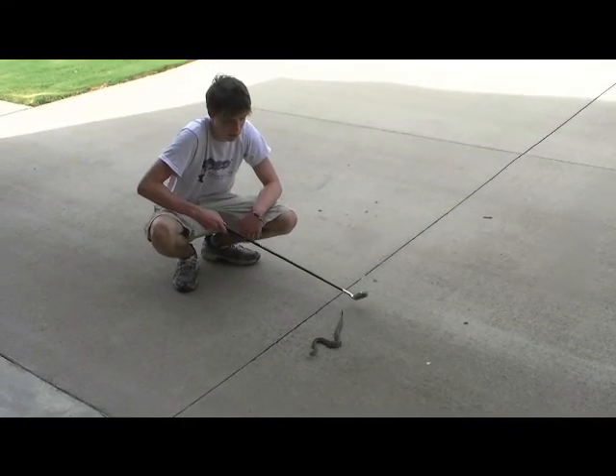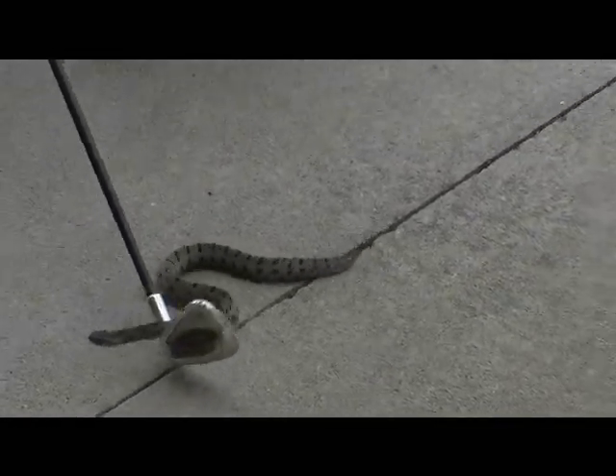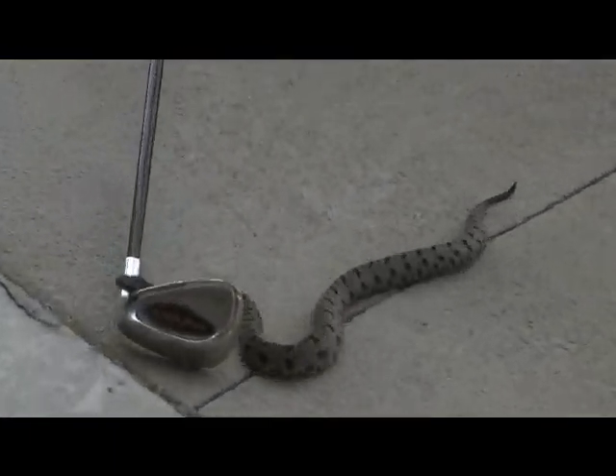This is a pygmy rattlesnake, the one we just caught over at Hobbs State Park. He's not going to stop for us so you can see. But he's really pretty. The smallest rattlesnake there is in North America. And it's beautiful. First one I've ever seen.